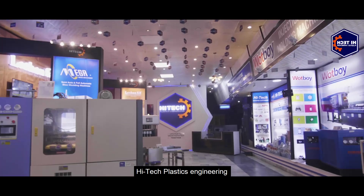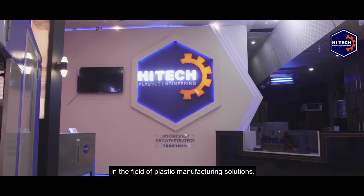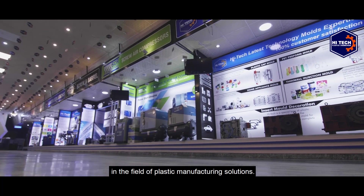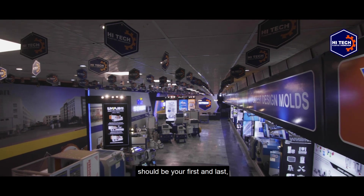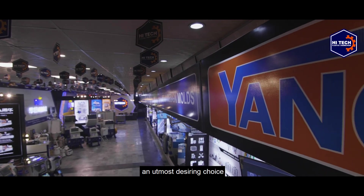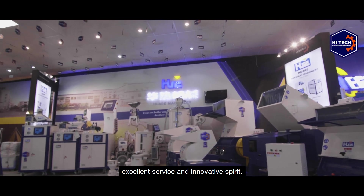Hi-Tech Plastics Engineering is an aspiring, uplifting, and rising name in the field of plastic manufacturing solutions. Hi-Tech Plastics Engineering should be your first, last, and utmost desired choice because of our good quality, excellent service, and innovative spirit.